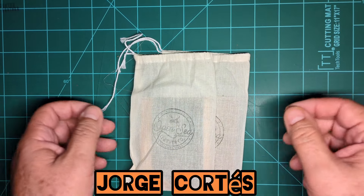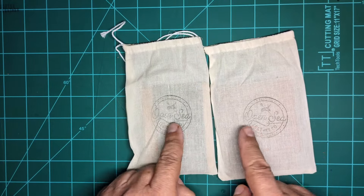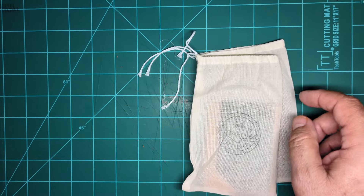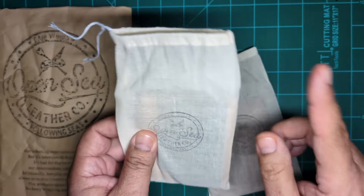Hello there, Jorge Cortez back again with another video. Two new wallets from OpenSea Leather came together, so I'm gonna review them both.